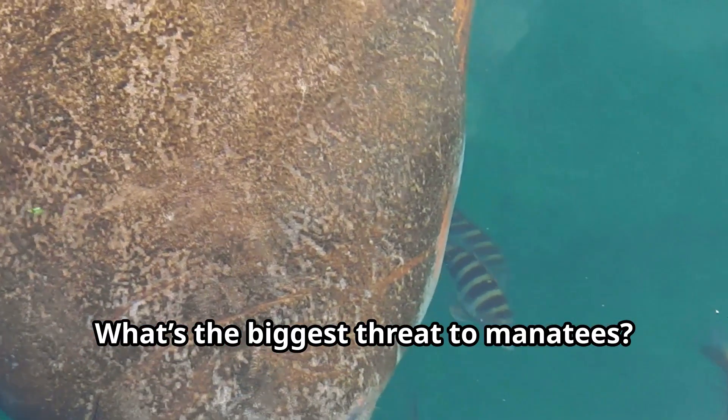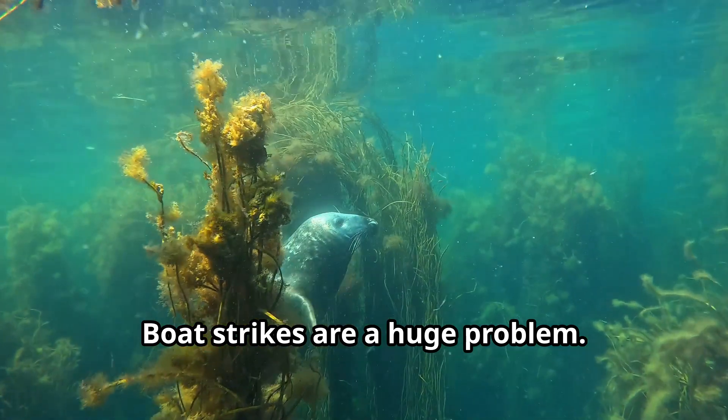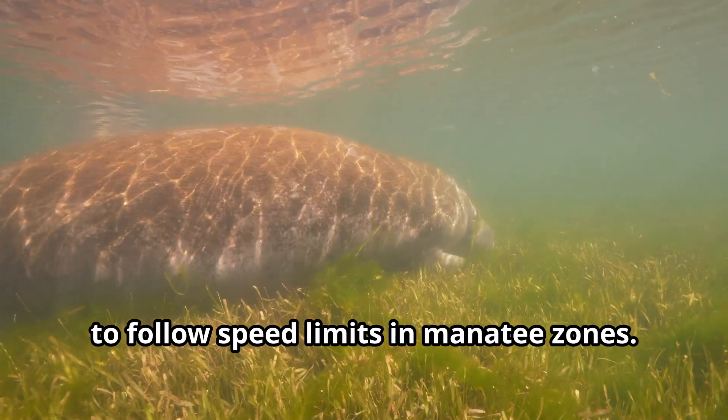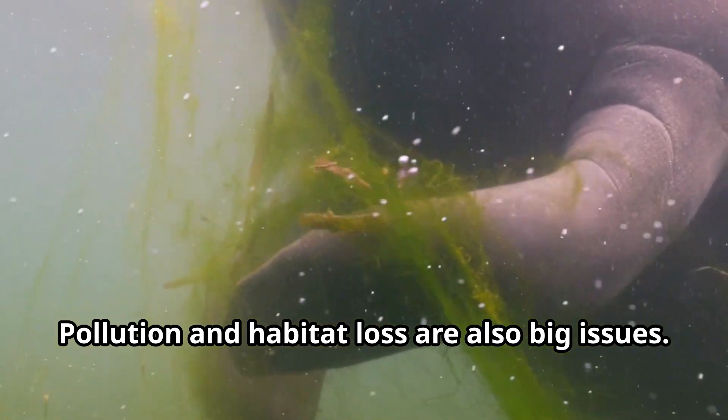What's the biggest threat to manatees? Boat strikes are a huge problem. That's why it's so important for people to follow speed limits in manatee zones. Pollution and habitat loss are also big issues.